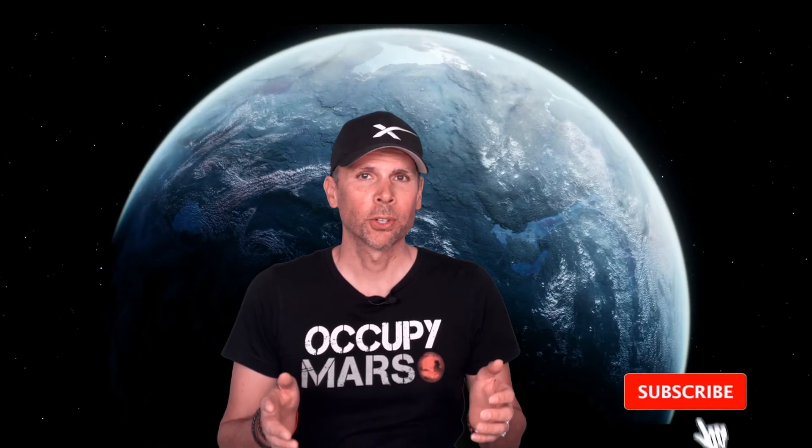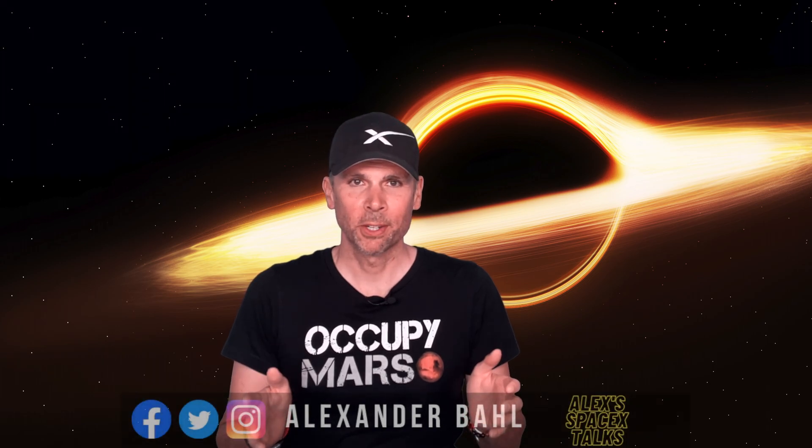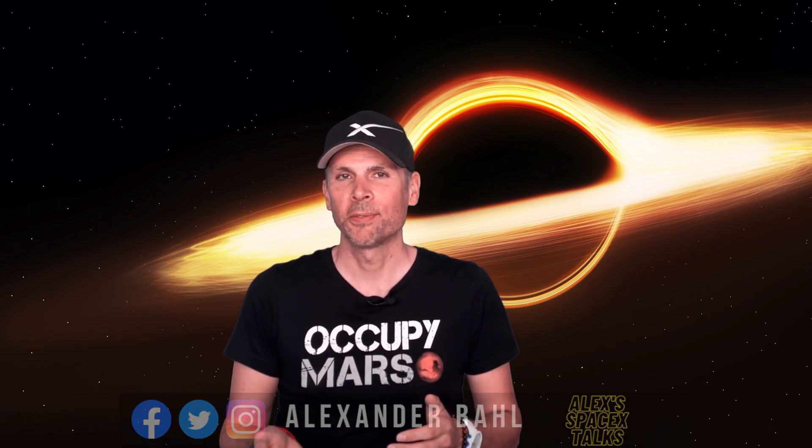If you're fascinated by the study of exoplanets, then be sure to hit that subscribe button and stay tuned for more mind-blowing space exploration updates on my channel. Until next time, thanks for joining me today and see you soon in my next video.